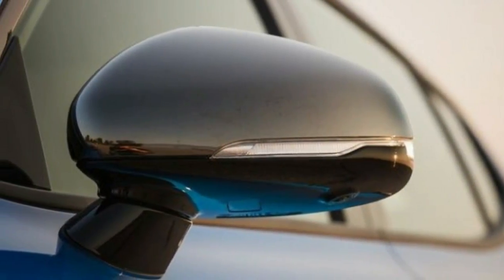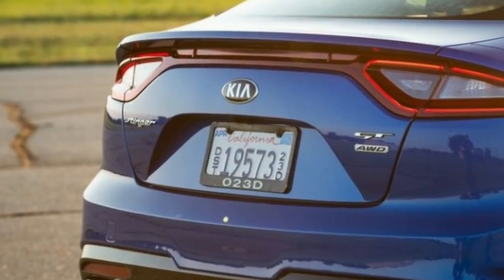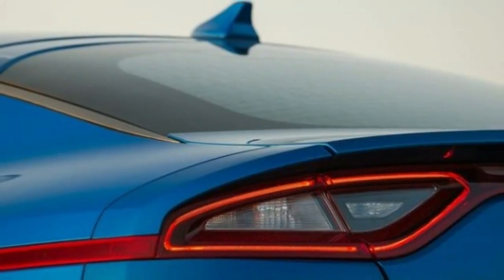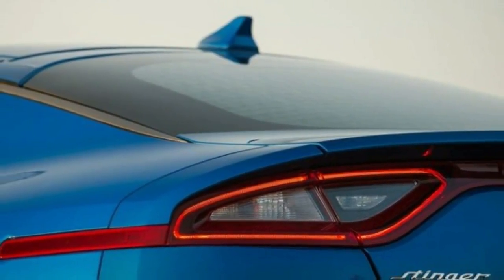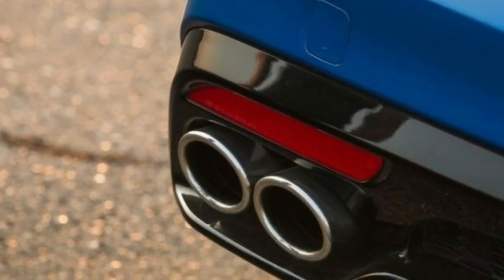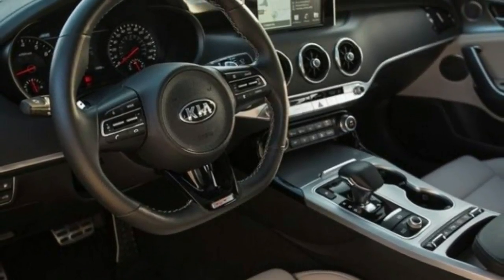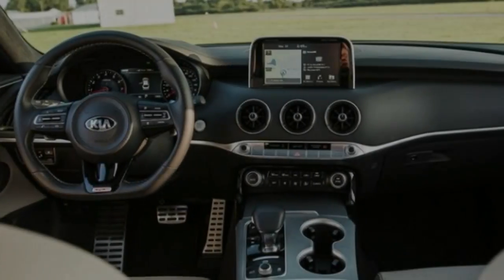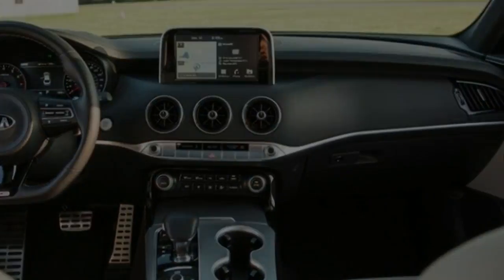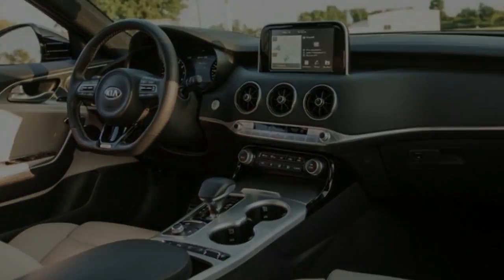All GTs are powered by the same twin-turbocharged 3.3-liter V6 offered in the Genesis G90 and the Genesis G80 Sport. The engine produces a healthy 365 horsepower and 376 pound-feet of torque, and is paired to a Kia-built 8-speed automatic. Base Stingers are powered by a turbocharged 2.0-liter inline-four making 255 horsepower and 260 pound-feet, also mated to the 8-speed automatic.